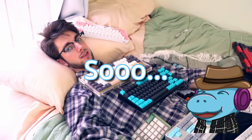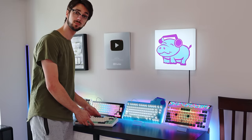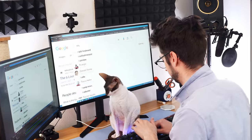I tried over 60 keyboards last year, so you don't have to. Do you really want to be the guy that tried over 60 keyboards? No, no, no.